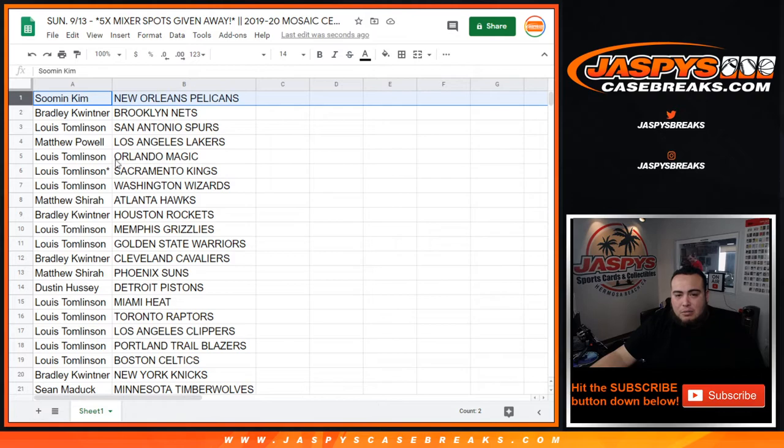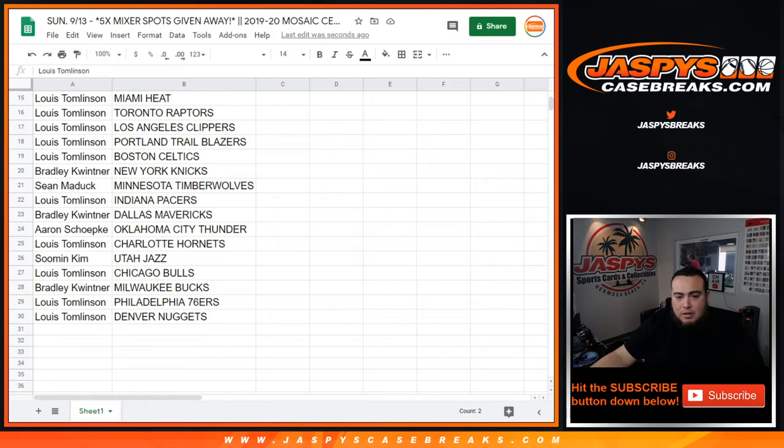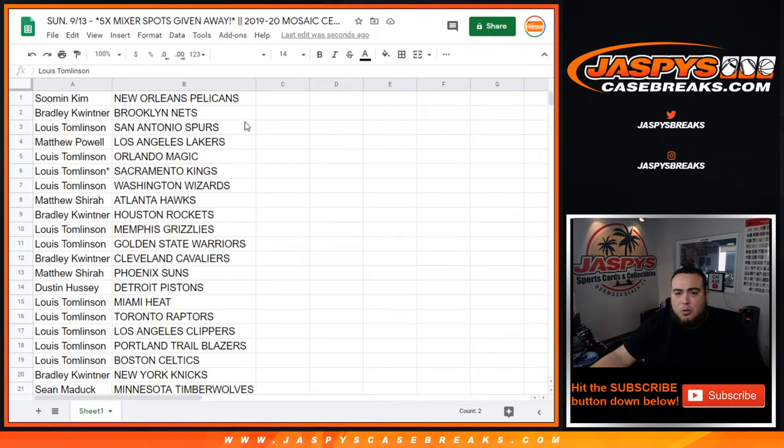So man with the Pelicans, and then we'll just go down — Matt, you got the Lakers, those got the Grizzlies, all they don't lose with the Nuggets. Just a quick pack break.